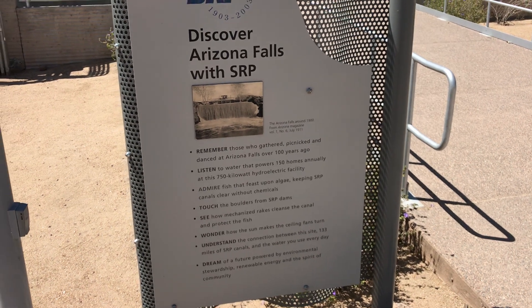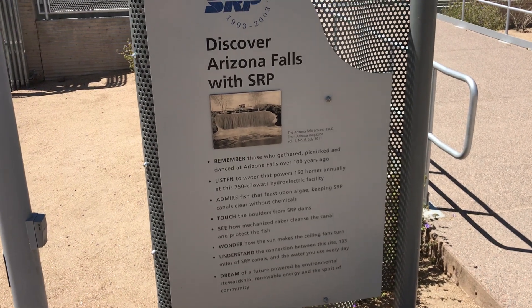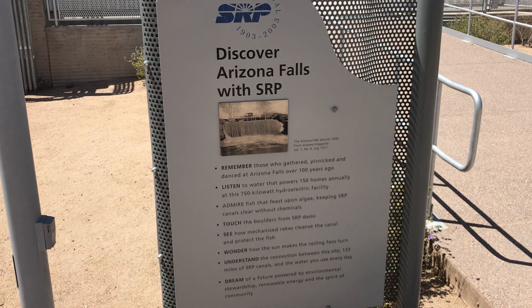Hey guys, it's Mike, the HVAC Reefer Guy, coming to you from Arizona Falls in Phoenix, Arizona.